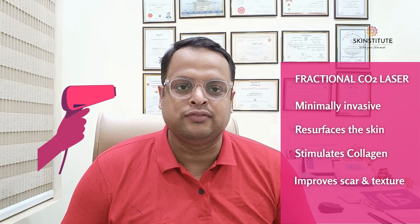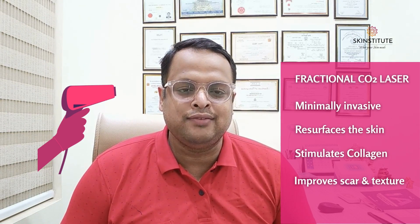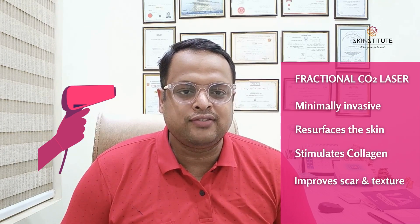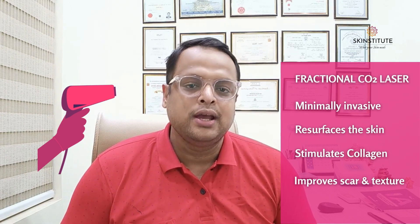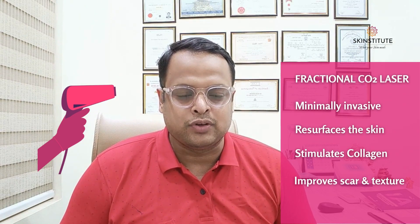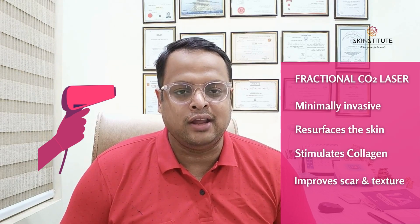Step one is the fractional CO2 laser. The fractional CO2 laser is a minimally invasive procedure that uses a targeted beam of light to resurface the skin. The laser creates controlled micro-injuries in the scarred area, stimulating collagen production and encouraging new healthy skin growth. This process leads to the gradual reduction of scar depth and texture irregularities.